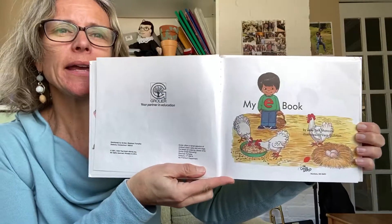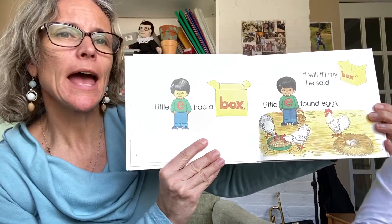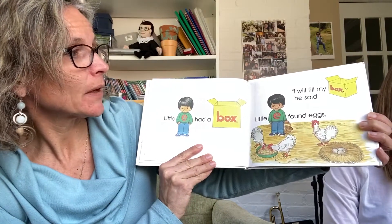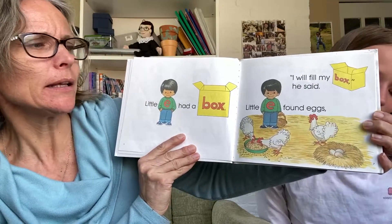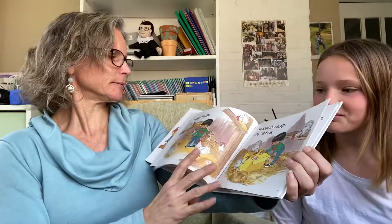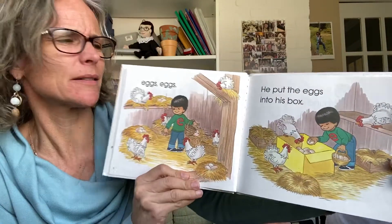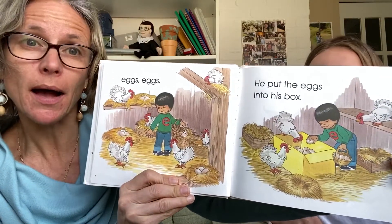So, my e-book. Little E had a box. I will fill my box, he said. Little E found eggs. He put the eggs into his box.